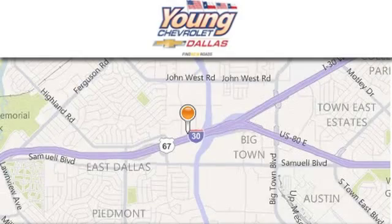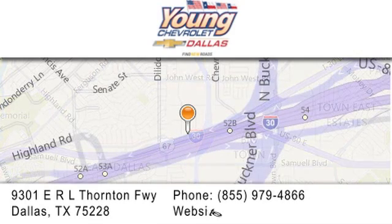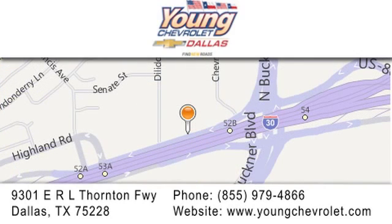Thank you for considering Young Chevrolet for your next vehicle. If you have any questions, please visit us at youngchevrolet.com, give us a call, or stop by our dealership on East Interstate 30 at the Buckner exit, only 9 miles east of downtown Dallas.